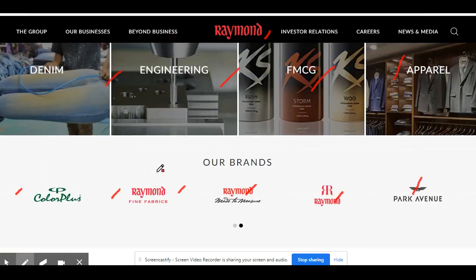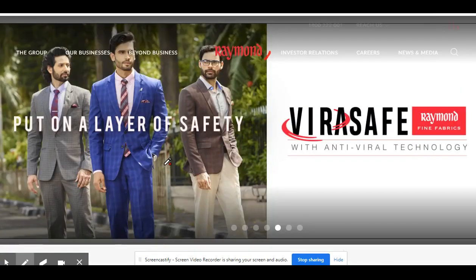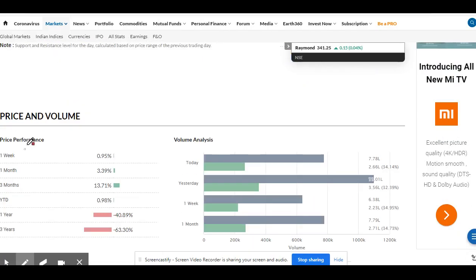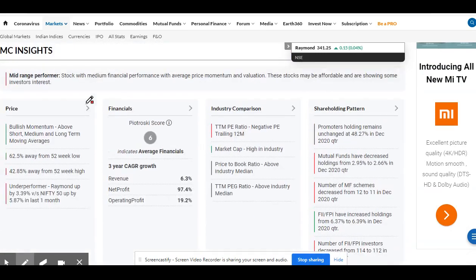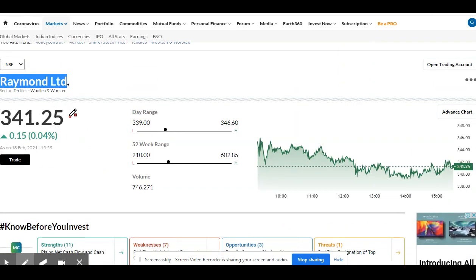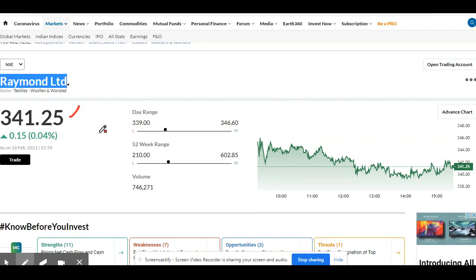Surely the company is on growth, so this will be an upcoming multi-bagger and this is the right time to buy. Currently the company is trading at around 341.25. The 52-week low was 210 and 52-week high was 602.85 — this will cross for sure.